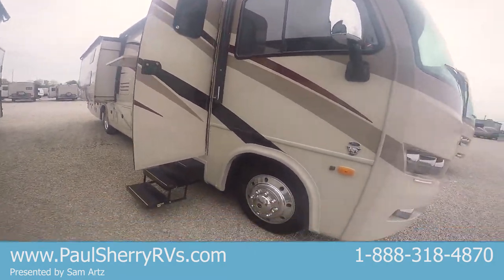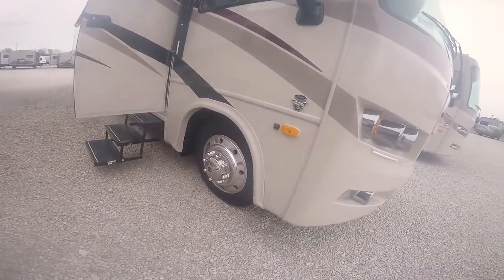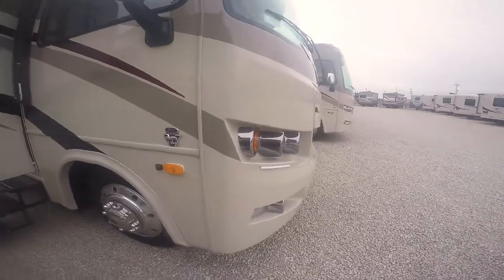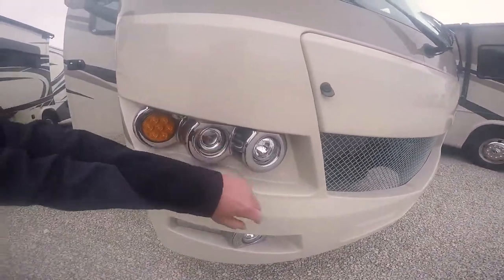Still on the twenty-two and a half inch tires with the aluminum rims, side view cameras, rear view cameras, V10 engine. New cap in the front, got some LED light strips here and some LEDs there.